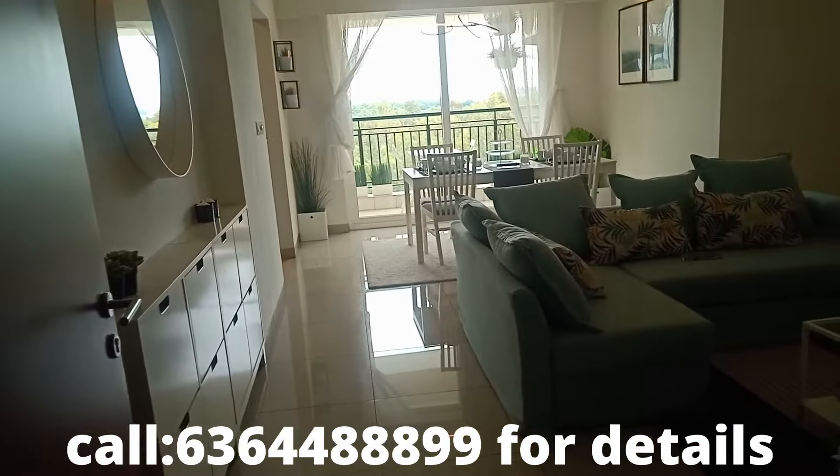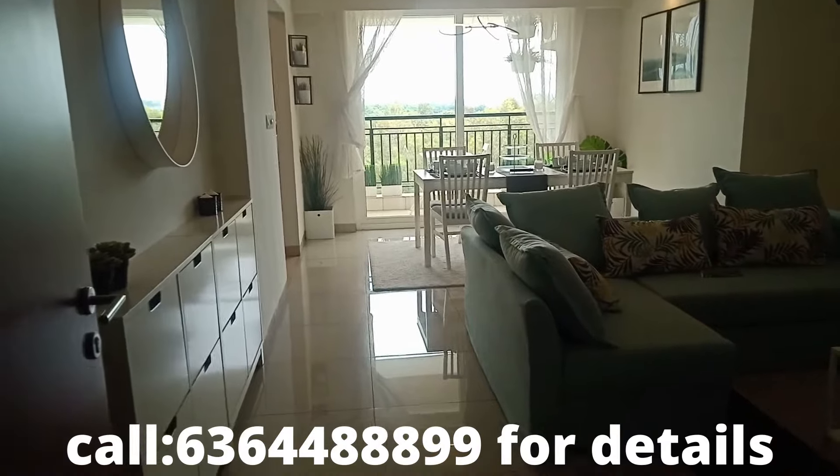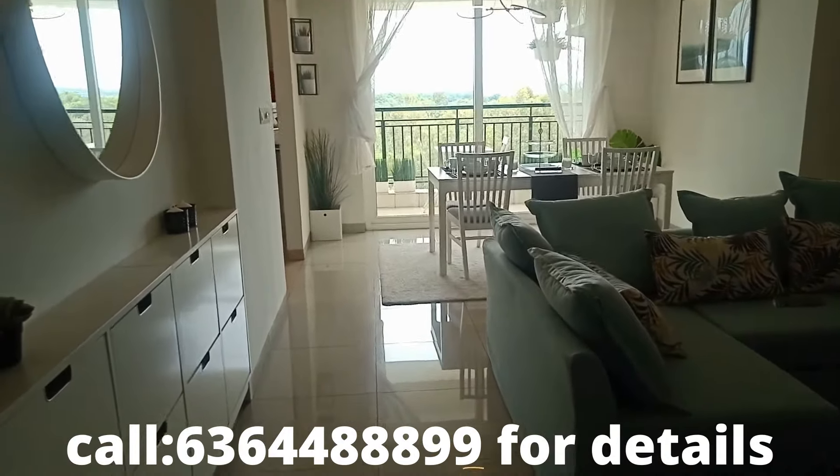Good afternoon viewers. Today again we bring you an amazing property — ready to move in, a two-bedroom unit located towards Yelahanka, by one of the reputed developers in Bangalore with a lot of amenities here.